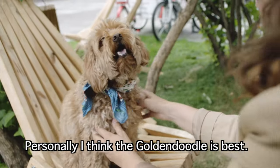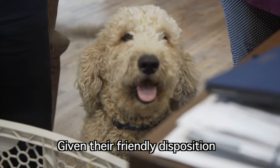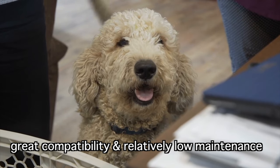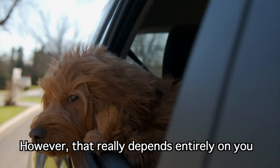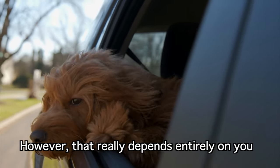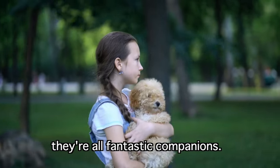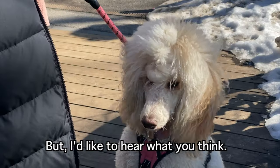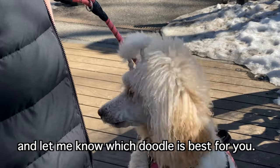Personally, I think the Golden Doodle is best, at least for me. Given their friendly disposition, easy-to-care-for coats, great compatibility, and relatively low maintenance, they're probably the most ideal for my family. However, that really depends entirely on you and your family's needs or requirements. The truth is, they're all fantastic companions and can make wonderful family pets for years to come. But I'd like to hear what you think — leave a comment and let me know which doodle is best for you.